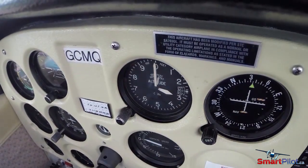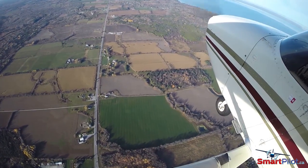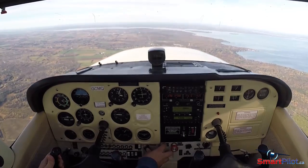First, climb to 3,000 feet above the ground. Line up along a road or a highway. Take note of a landmark to help indicate the beginning as well as the end of a simulated runway, and then initiate a climb at best rate.